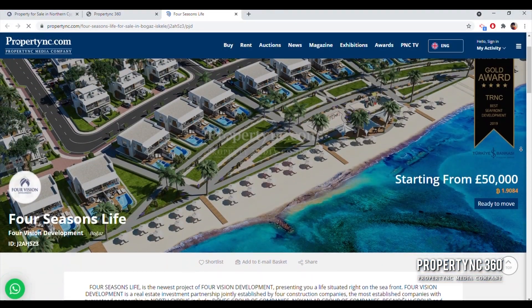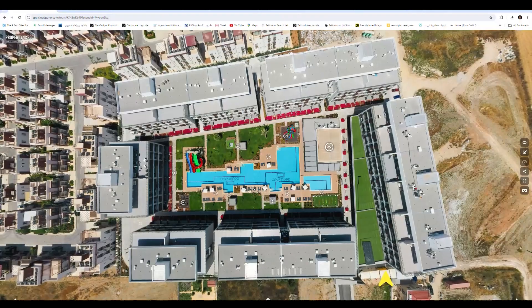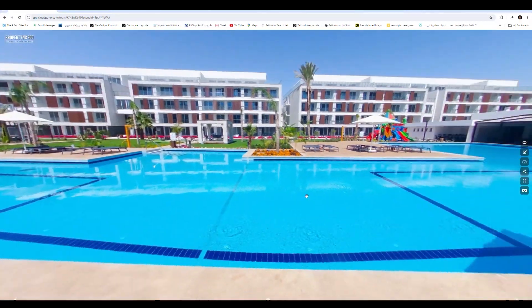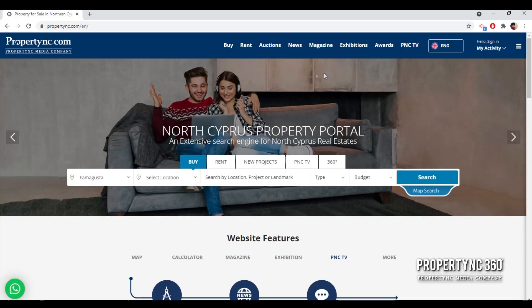Property NC 360 allows you to understand the environmental features of properties you're interested in, and currently boasts the largest collection of real estate listings in Cyprus on PropertyNC.com.